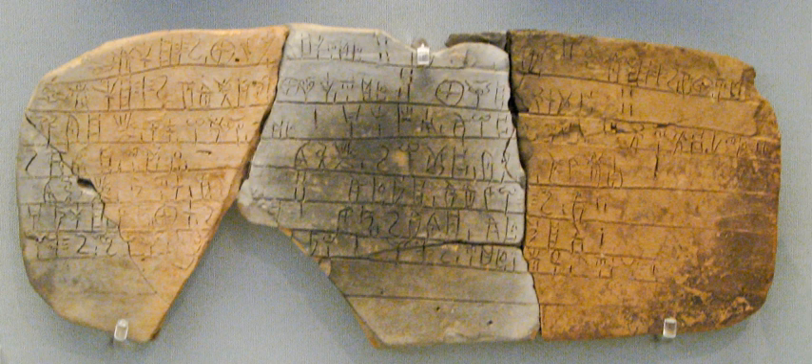Linear B has roughly 200 signs, divided into syllabic signs with phonetic values and ideograms with semantic values. The representations and naming of these signs have been standardized by a series of international colloquia starting with the first in Paris in 1956. After the third meeting in 1961 at the Wingspread Conference Center in Racine, Wisconsin, a standard proposed primarily by Emmett L. Bennett Jr. became known as the Wingspread Convention, which was adopted by a new organization.